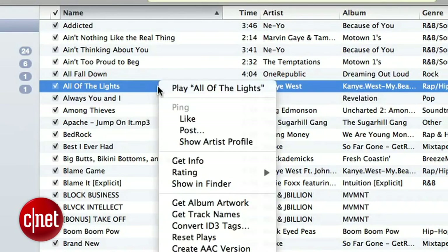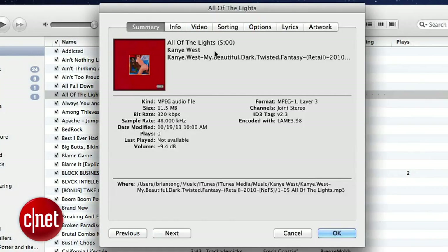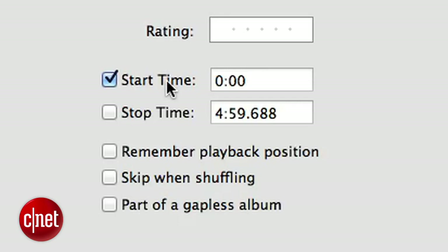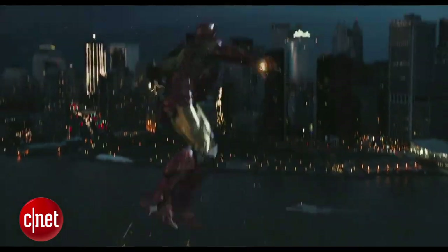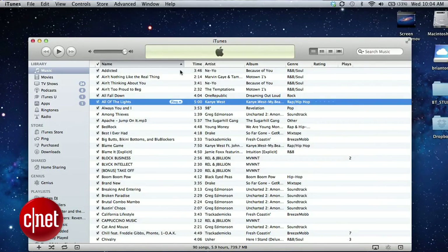Right-click on the song and select Get Info. A window will appear with track information — select the Options tab and look for the Start Time and Stop Time settings. Click the boxes next to those settings. Enter a start time and a stop time — there's a 40-second max duration for iTunes custom tones. If you want to use sound effects or sound bites from a movie, just make sure you have an audio file that's playable in iTunes.